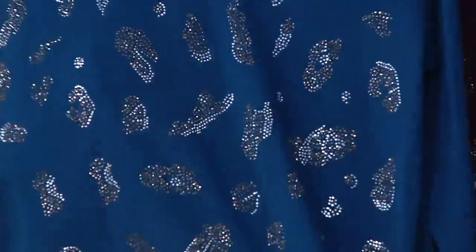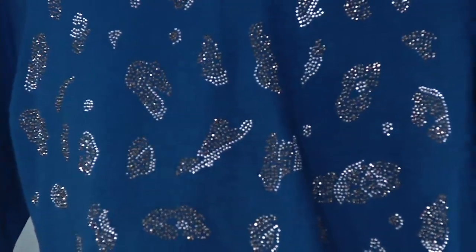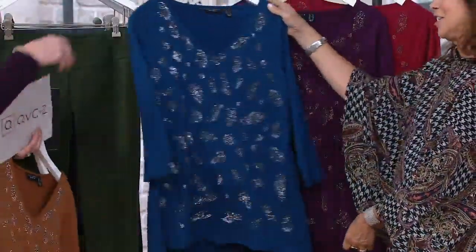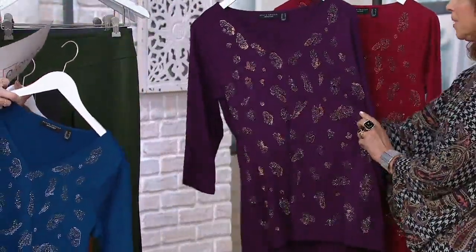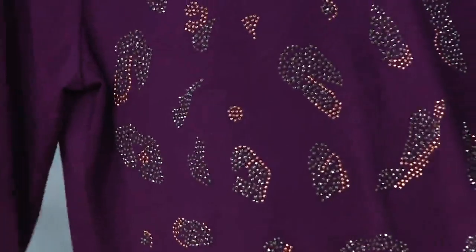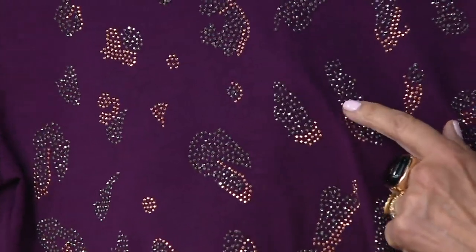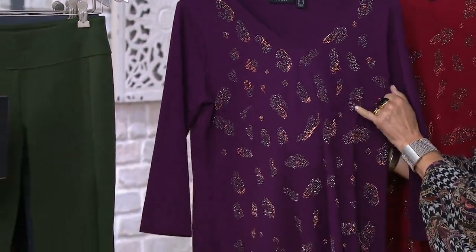Next we have the cosmic blue, also extra-small through 3X. Look at the colors and the stones — the silver and gunmetal, but the silver almost has a blue cast to it. I love that with the black, so pretty. Blue and black — very chic. Then we have the regal purple. You can see the rose color, but look at the multifaceted stones — they're almost a purpley gunmetal.